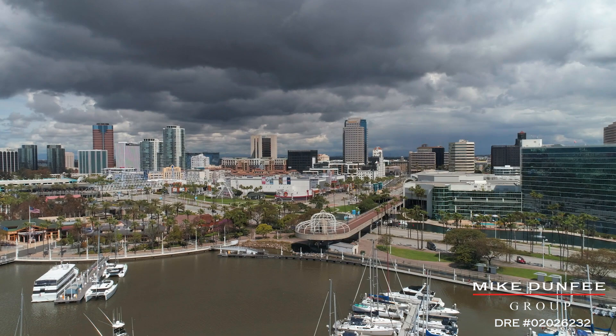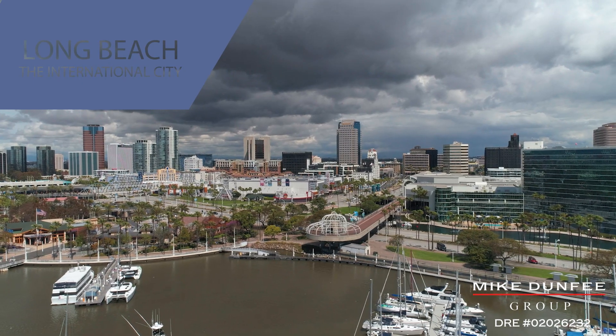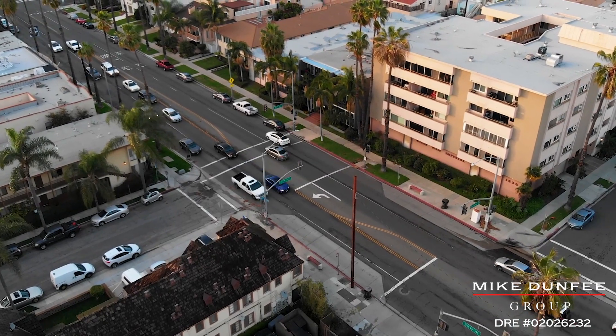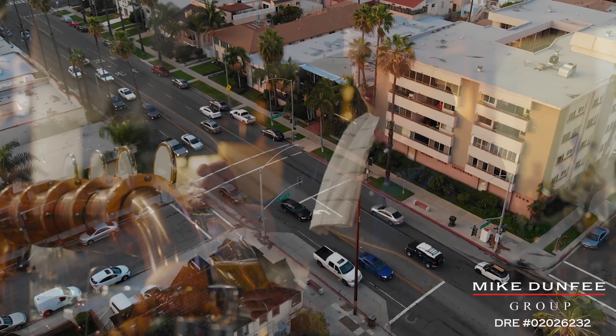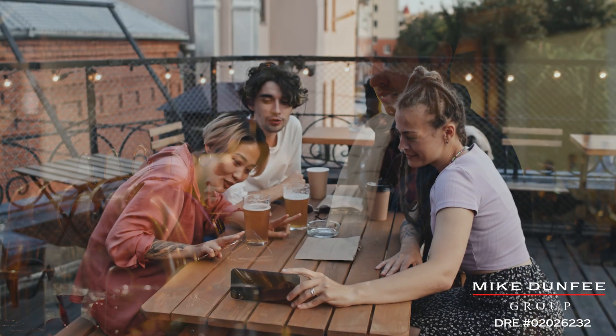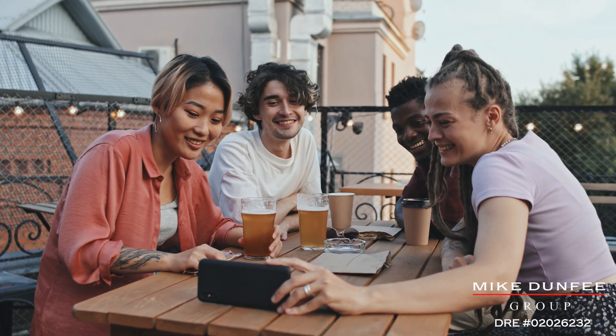The Aqua is part of downtown Long Beach, which has a beautiful, thriving urban area right here on the beach. We are the southernmost city in all of Los Angeles County, and there's always something happening in downtown Long Beach. If you'd like to find out more about this fantastic condominium and perhaps arrange a private tour, please feel free to reach out — who knows, it could be your next home.